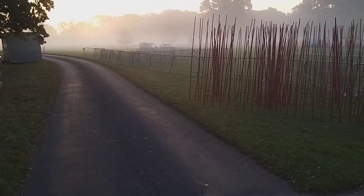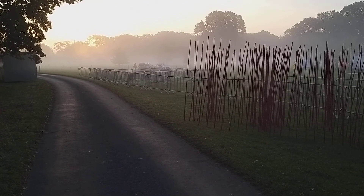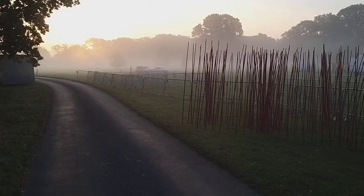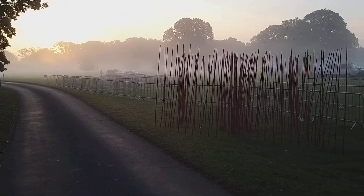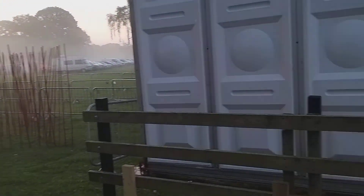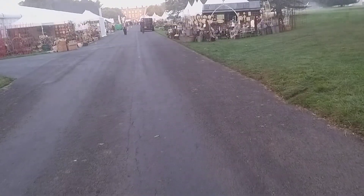It's just after seven o'clock at Harrogate Flower Show at Newby Hall. You can just see the mist that's been all around, and we'll just take a walk before anybody gets here.